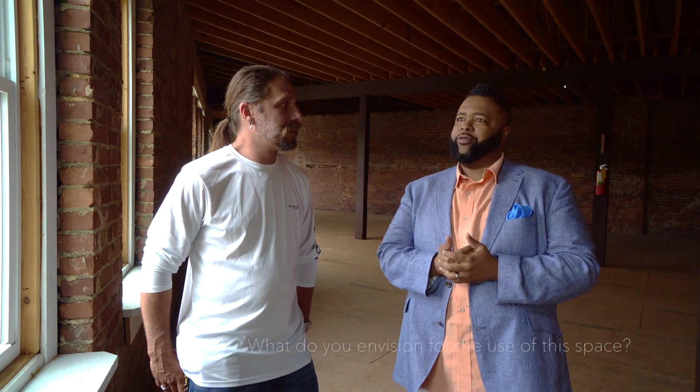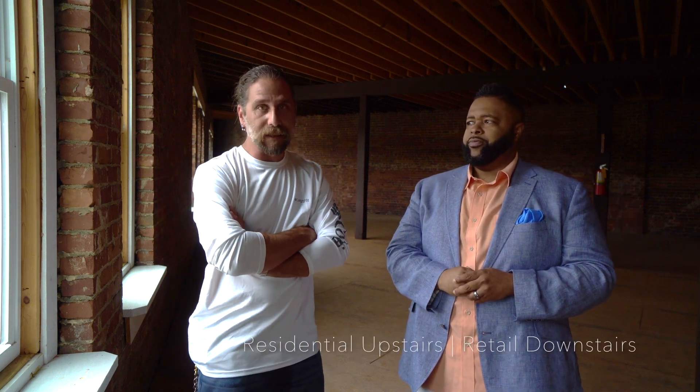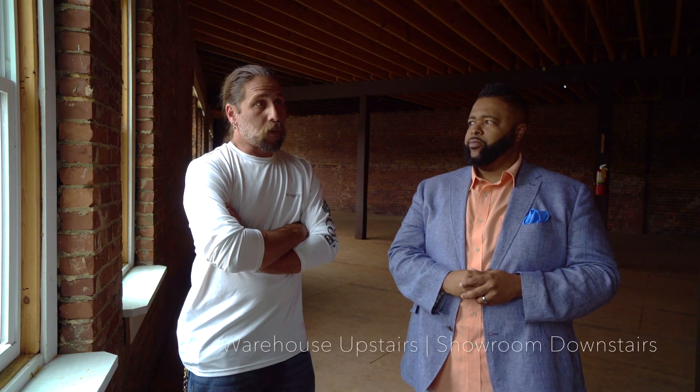What do you envision for someone coming in to redevelop this? It could be an event space for receptions, retirement parties, or small conventions. It could be great as residential upstairs and retail downstairs — blueprints were drawn up to turn it into 11 small microloft apartments upstairs with divided retail downstairs. It could also be used as a warehouse upstairs and a showroom downstairs, as it has been in the past, or it could be a beautiful restaurant or music venue.